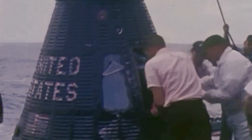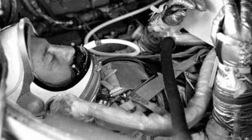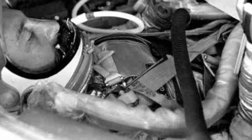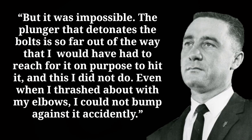This is unlikely because the pressure that caused the bolts to fail also produced a recoil on the plunger strong enough to cause bruises on hands, cuts in gloves reinforced by metal, and even cracked the window on Gordon Cooper's Faith 7 spacecraft when its hatch was jettisoned on the recovery ship. Grissom's head and shoulders were both well below the bottom of the hatch sill, making it hard to see how either could have accidentally come into contact with the plunger. Grissom stated: 'The plunger that detonates the bolts is so far out of the way that I would have had to reach for it on purpose to hit it — and this I did not do. Even when I thrashed about with my elbows I could not bump against it accidentally.'